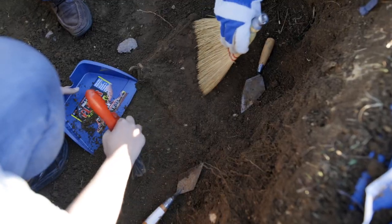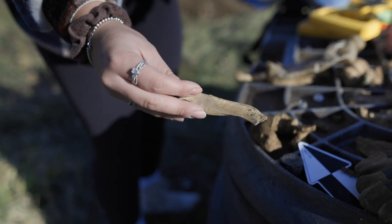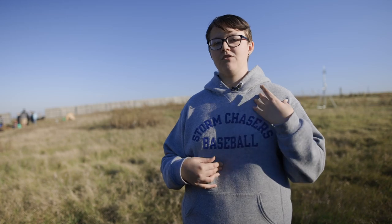Learning physically, hands-on, how to scrape off the dirt, use a shovel, or brush off a bone, determine bone from root — it helps you. It gives you that experience so when you go into the workforce, you can tell them, hey, I've done that before.